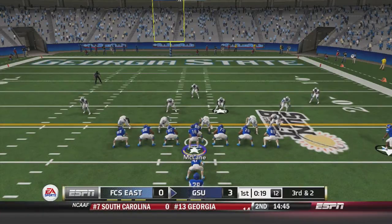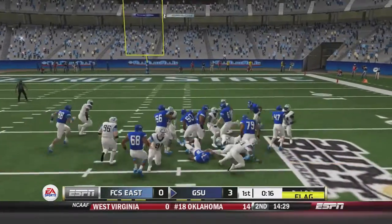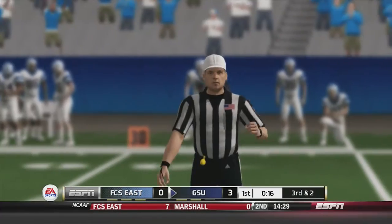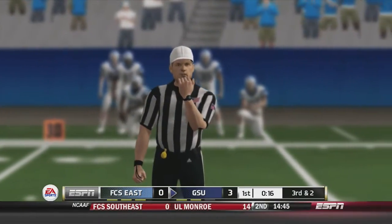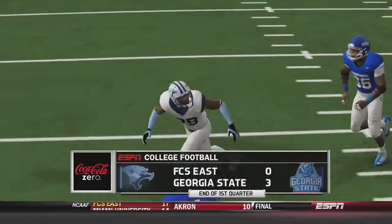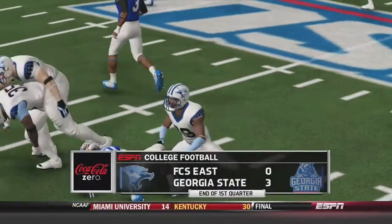Third and 2 on this drive: McClain under center hands off to House up the middle, and he has the first down — but wait, there's a penalty on the play. It will be a 15-yard face mask penalty, and that would end the first quarter as Georgia State leads 3-0 over FCS East.